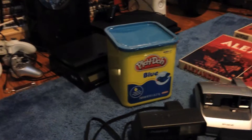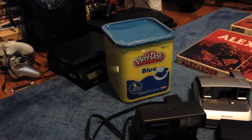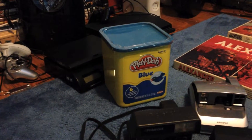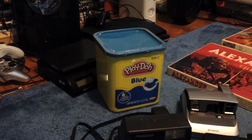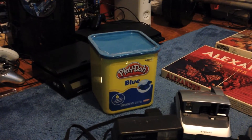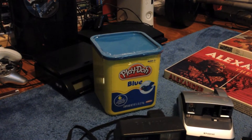Got this big tub of Play-Doh for $3.99 — it's still sealed. They're going online for like $80, but I think that might just be the rarity of it; I don't think they make this size anymore. I'll probably get around $40 to $50 for it, which seems more accurate.